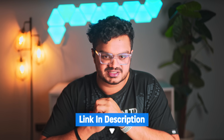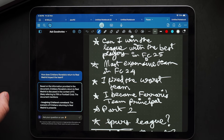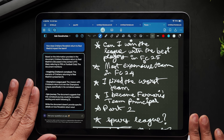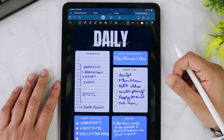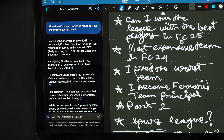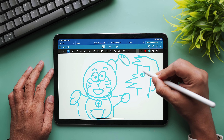GoodNotes has also added a chat box — think of it like ChatGPT but inside GoodNotes. You can ask questions, brainstorm ideas, or summarize your notes directly from the chat. If you've attended a lecture or taken a ton of messy meeting notes, you don't need to spend hours going through them. The AI will scan your content and generate a concise summary, doing all the heavy lifting so you can focus on what matters most.